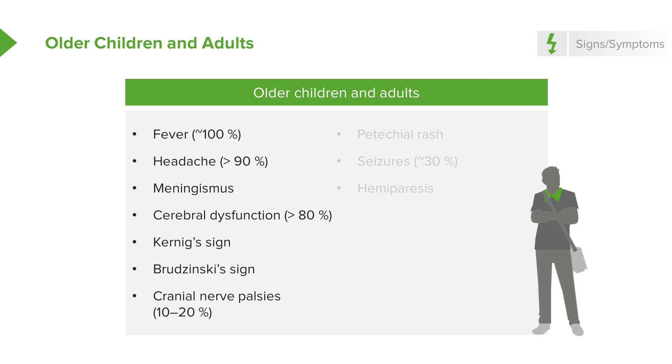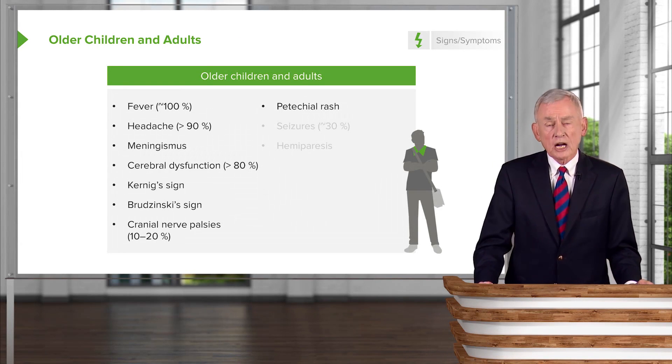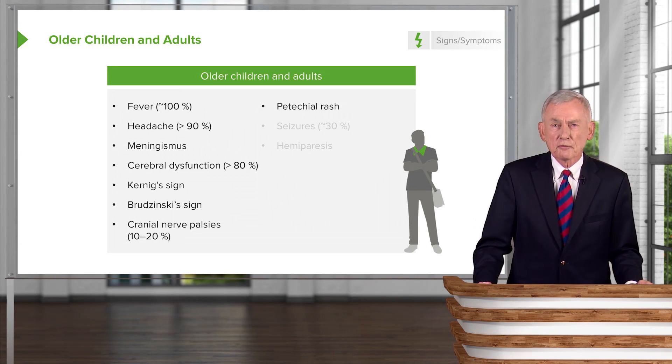Cranial nerve palsies are not as frequent — they occur in a minority of patients with bacterial meningitis — but they are an ominous sign because they usually mean involvement of the brainstem. In every patient with meningitis, the extremities, legs, and arms need to be searched carefully for a petechial rash. A petechial rash occurs primarily in meningococcal meningitis due to Neisseria meningitidis, but it can also occur in other forms such as pneumococcal meningitis in the presence of a splenectomy.